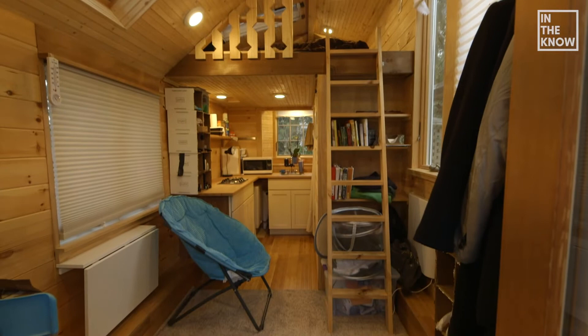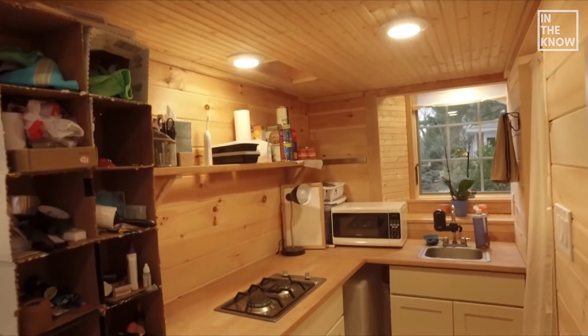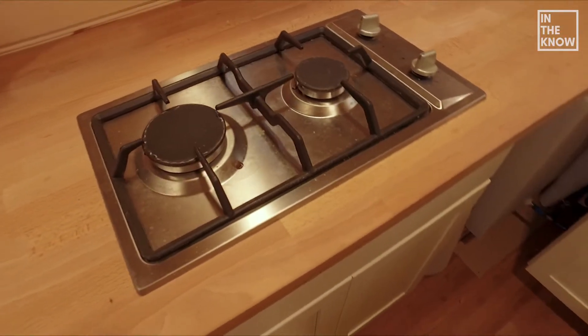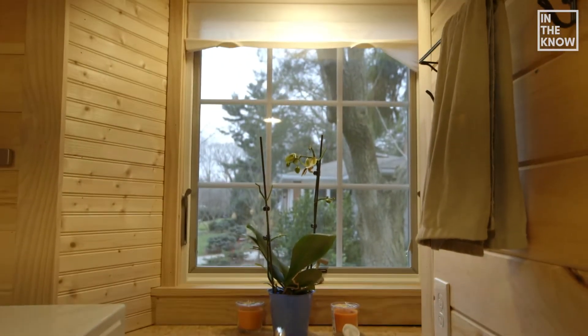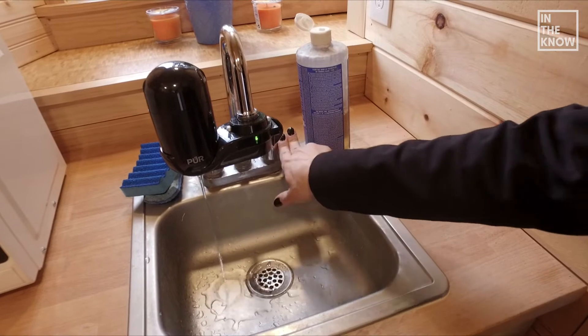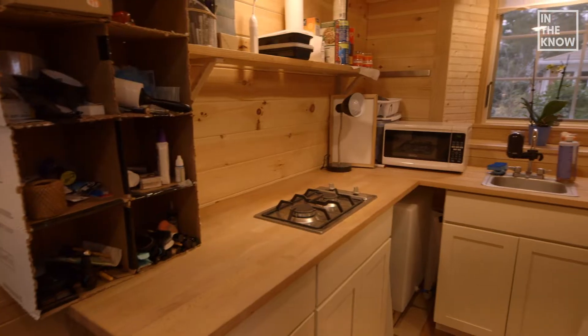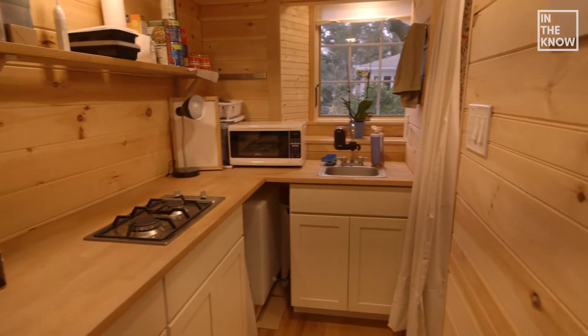Underneath the loft is the kitchen space. When I have time to cook, there's lots of space to spread out. The dual burners work great and the natural lighting is lovely. This is my water system — it's actually hooked up to a neighbor's hose. Down here, this is a water tank for when there's a risk of freezing. This gives me a couple days' worth of storage.